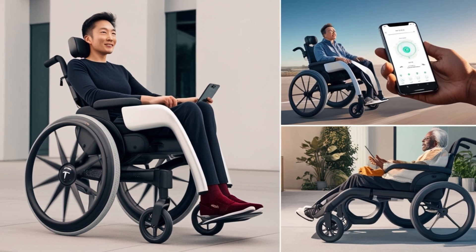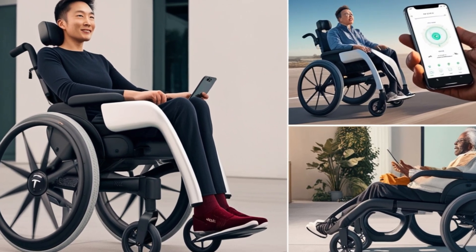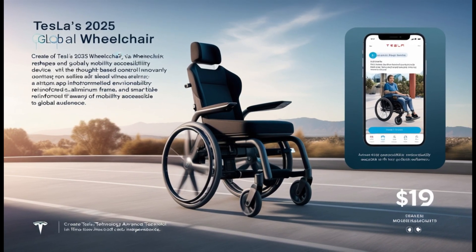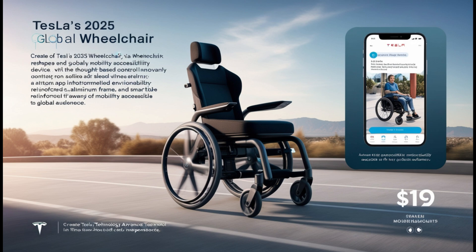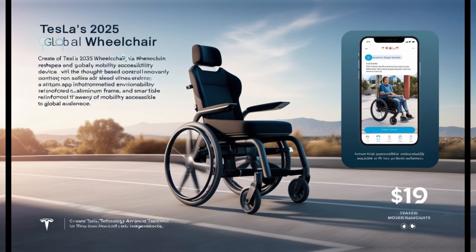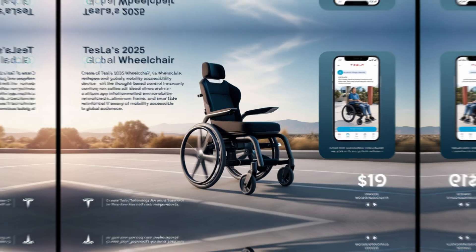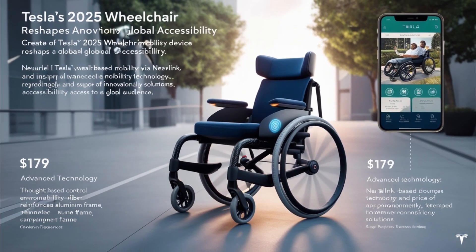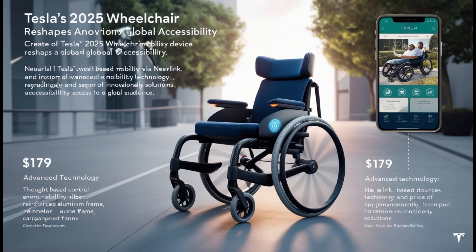From its lightweight design and advanced safety features to its groundbreaking affordability, this wheelchair is set to make a lasting impact on countless lives worldwide. What do you think about this incredible innovation? Could it transform the future of mobility and independence as we know it? Let us know your thoughts in the comments below. Don't forget to like, subscribe, and hit the bell icon for more amazing updates from CarNova.